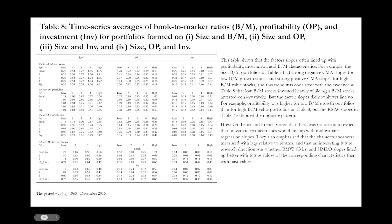Table eight shows time series averages of book-to-market, operating profitability, and investment for portfolios formed on size and book-to-market, on size and operating profitability, on size and investment, and on size, operating profitability, and investment. The factor slopes often line up with profitability, investment, and book-to-market characteristics, but this is not always the case. There is no reason to expect that univariate characteristics would perfectly line up with the multivariate regression slopes.